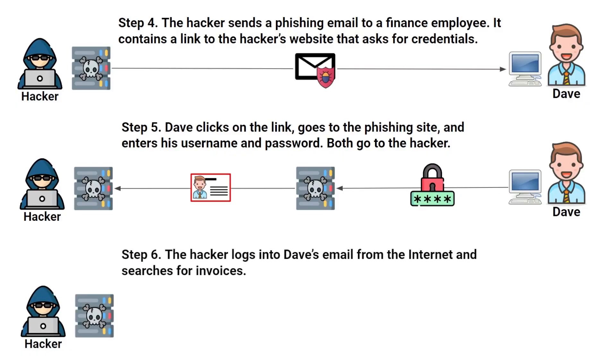From there, the attacker simply takes Dave's username and password and logs in to Dave's email account from the internet. By logging into Dave's email, the attacker has full access to everything in Dave's inbox. This is going to include customer invoices, which sets the attacker up for the next stage of the attack.